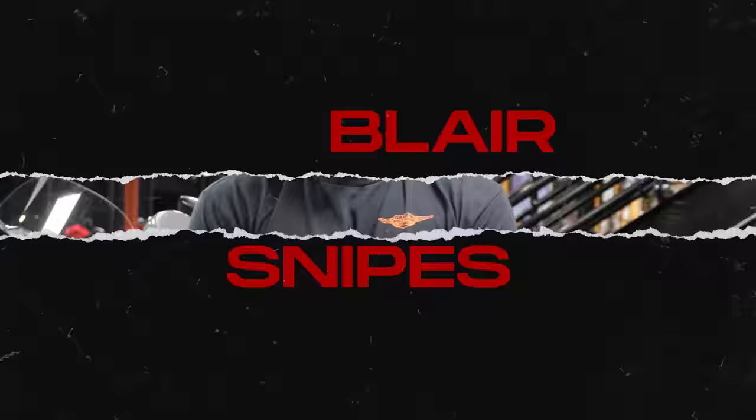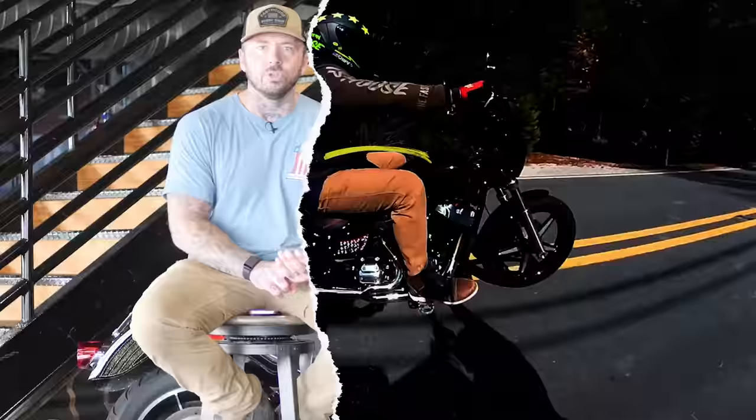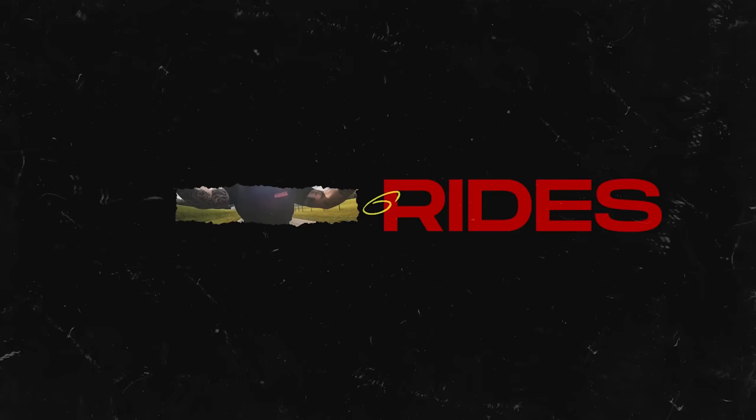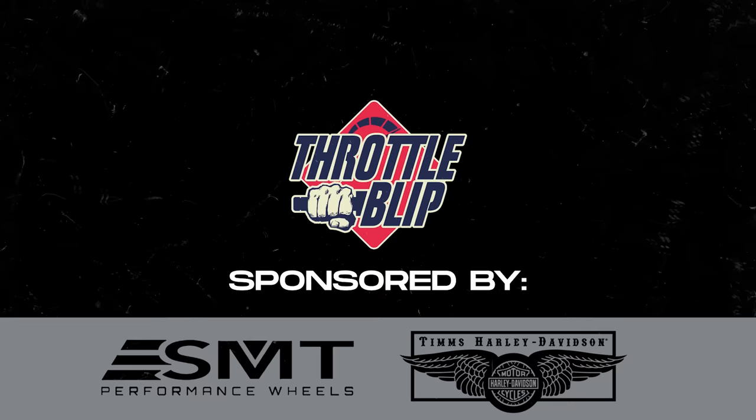So somebody has messed up really bad. My apologies for the impromptu recording location — we are inside my truck right now, parked in a parking lot, because I got this information while I was driving and I don't have time to run home to record a video. So here we are. Let's jump into things — someone messed up really bad. A Harley dealership — I won't put them on blast.